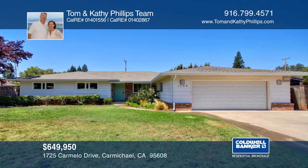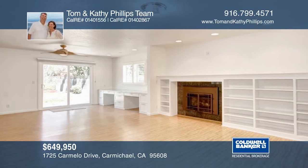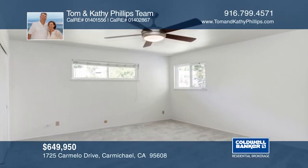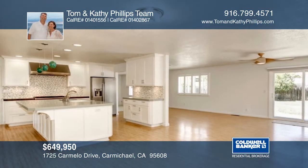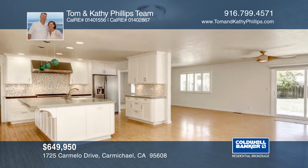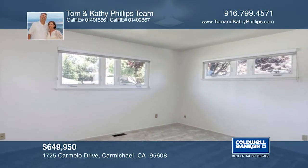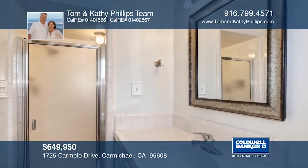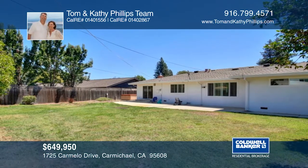This charming home is situated on the desirable Carmelo Drive, which is close to William B. Pond, American River Parkway, popular schools, and shopping. This turnkey home is light and bright throughout and features three bedrooms and two baths. It boasts separate living and family rooms and a generous open kitchen with an island, dining bar, pantry, and wine fridge. The spacious park-like yard features plenty of room to garden and entertain. This home is a must-see with the Tom and Kathy Phillips team.